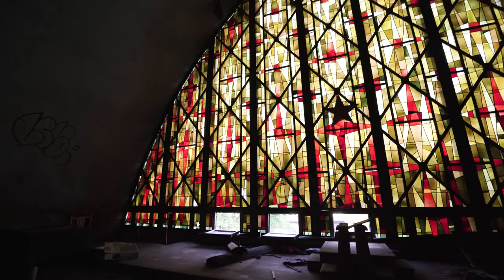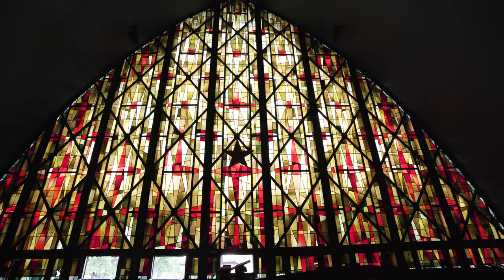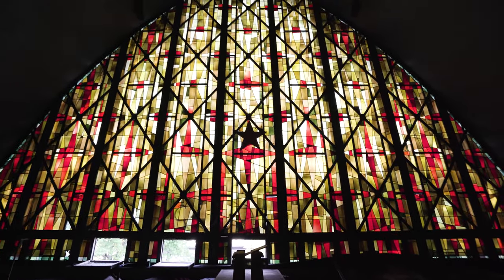Alright guys, so this is at the top — the stained glass on this church. Just look at that, it's so unique, it's beautiful, absolutely beautiful.